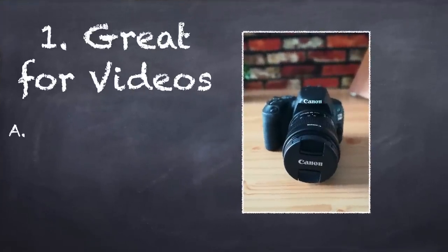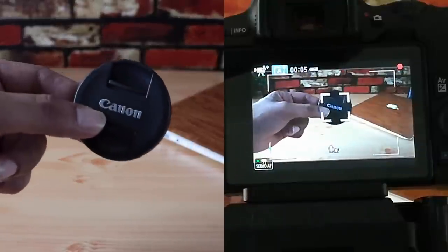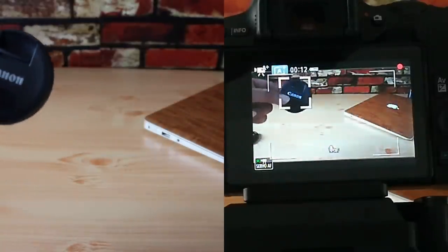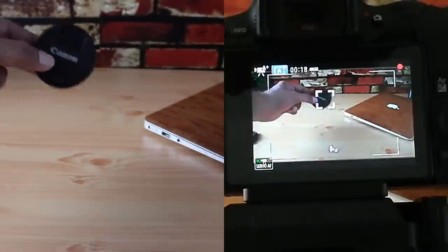Reason number 1: videography. If you are into shooting videos, you know how important it is to have a reliable focus, and the dual pixel autofocus makes it easy to keep things in focus. And if you are a vlogger or if you have a single cameraman setup, then this is really ideal for you. It is the only camera that comes with dual pixel autofocus at this price point, so absolutely a must buy if you are into videography.